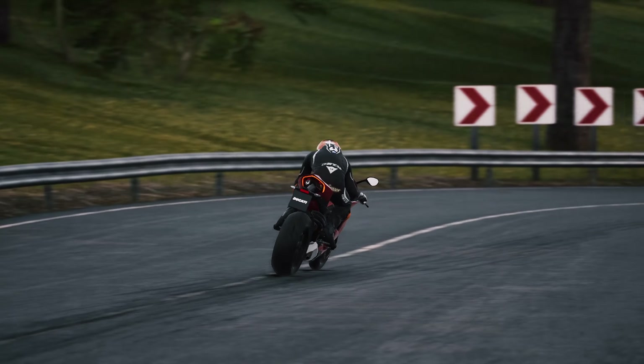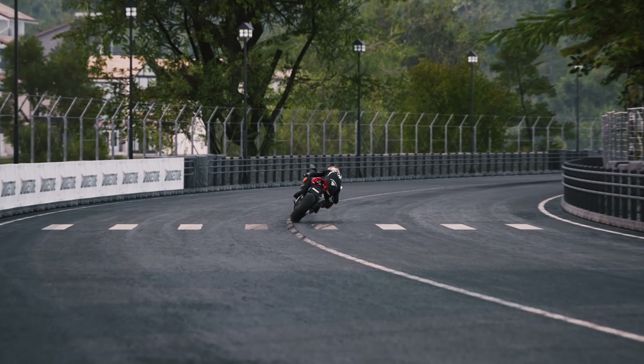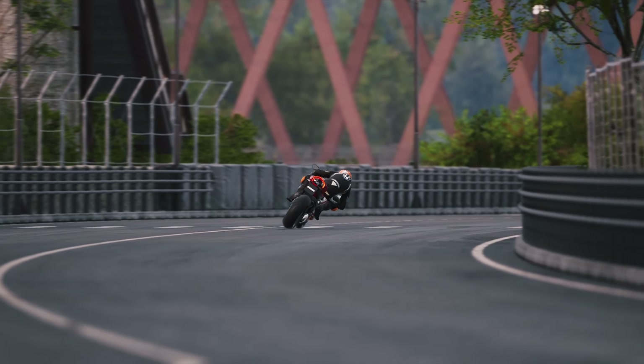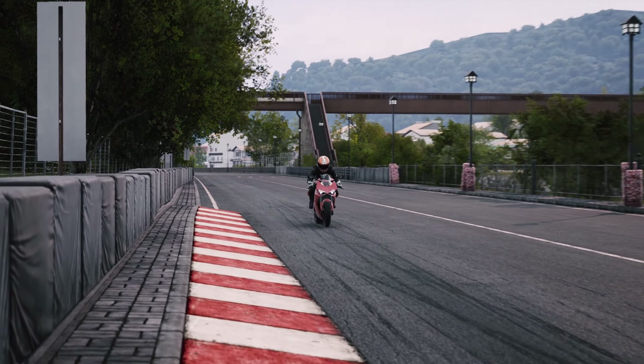That is episode two of my Test Rides series with the Ducati Panigale V4. If you liked the video, smash that thumbs up and consider subscribing. I usually do more sim racing related stuff — racing cars, rally and that sort of thing — but it's good to do something different sometimes. Take care and I'll see you in the next one. Cheers!